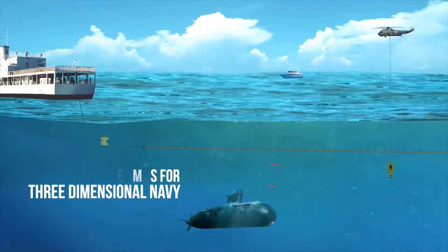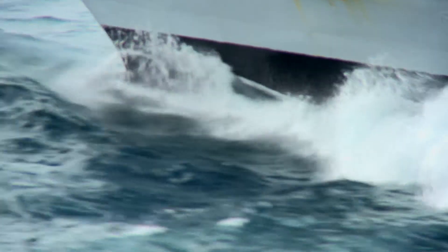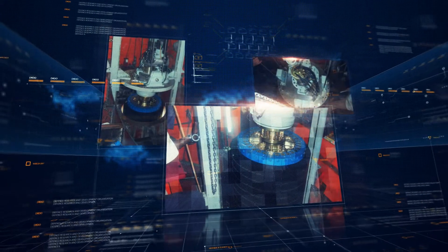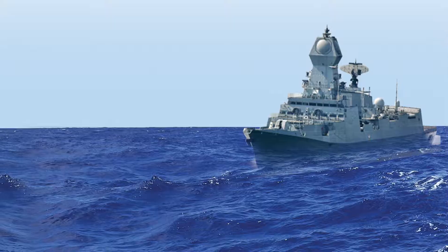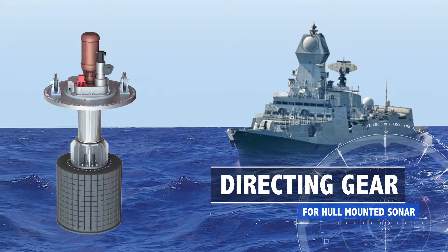To detect enemy submarines, sonars are also installed on warships. An important operational requirement for ship sonar is the in-situ acoustic calibration of sonar arrays, which are carried out by a computer-controlled rotary system called the directing gear.